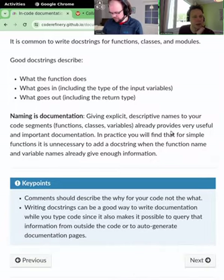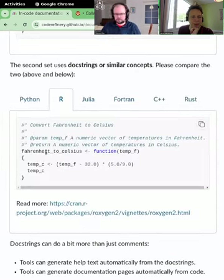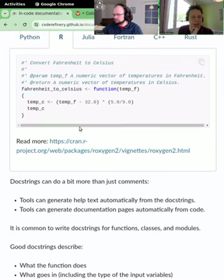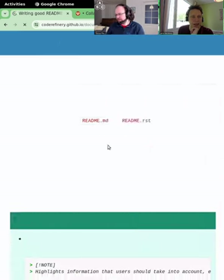A good docstring will describe what the function does, what the input variables are, what the outputs are, and their types — essentially how to use the function and what it's doing. It is actually less descriptive to just have the conversion line of code than to call a well-named function. The name of the function is also important for documentation — a good function name tells you exactly what it's doing.